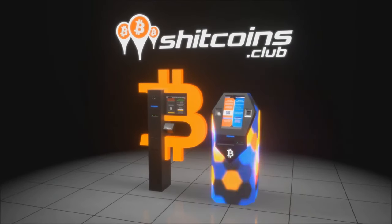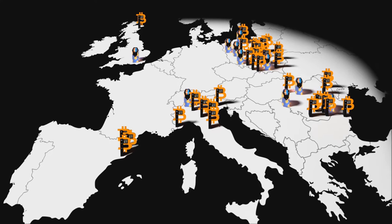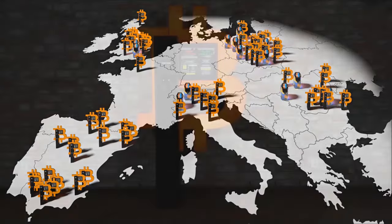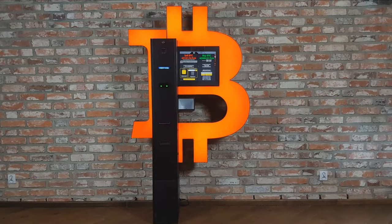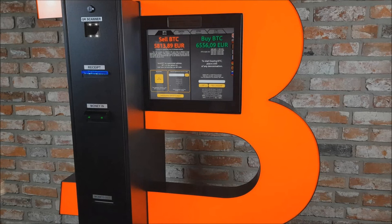Shitcoins.club is pleased to introduce you to the new network of cryptocurrency ATMs. We are the largest BTC ATM network in Europe. We are offering the best prices on the market. Purchasing BTC is an easy task thanks to our user-friendly interface.